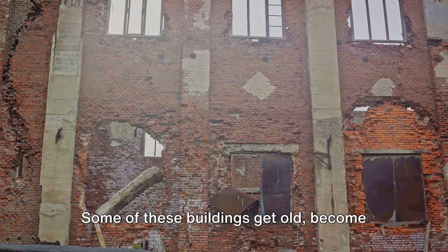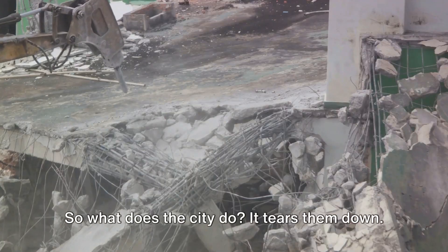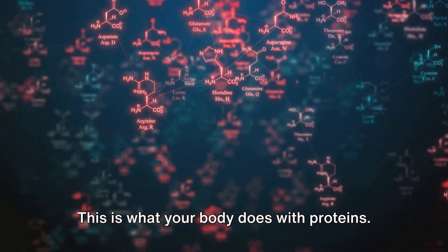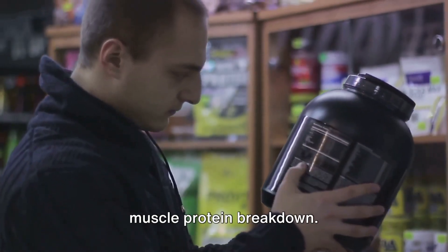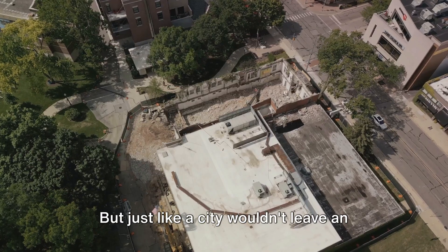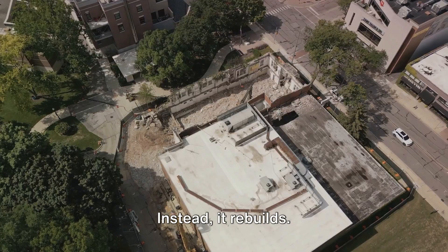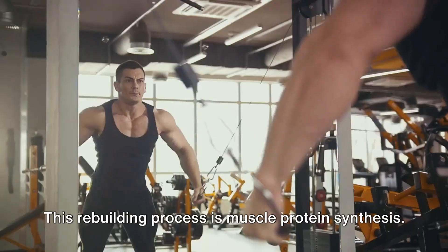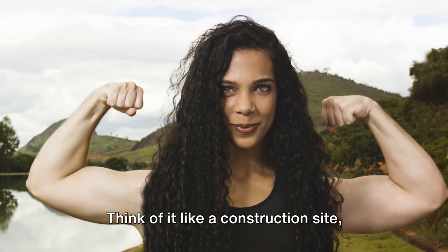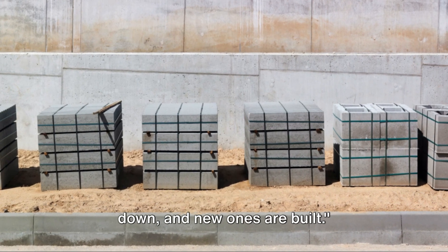Some of these buildings get old, become damaged, or are no longer needed. So what does the city do? It tears them down. This is what your body does with proteins — it breaks them down in a process known as muscle protein breakdown. But just like a city wouldn't leave an empty lot, your body doesn't leave a void where the old protein was. Instead, it rebuilds. This rebuilding process is muscle protein synthesis — like a construction site where old buildings, or proteins, are torn down and new ones are built.